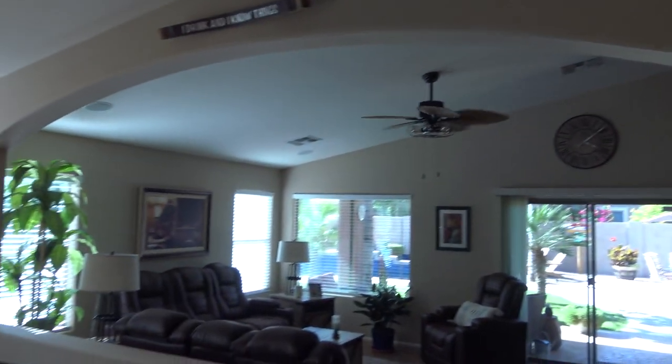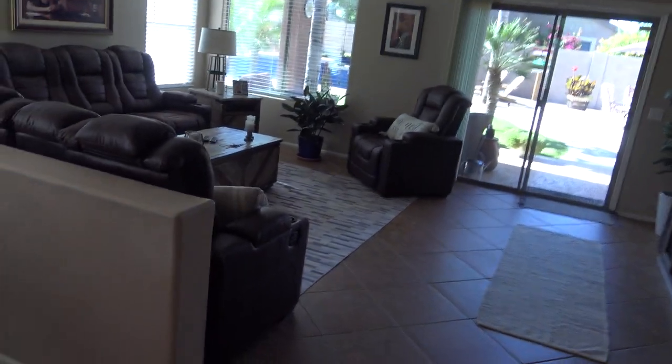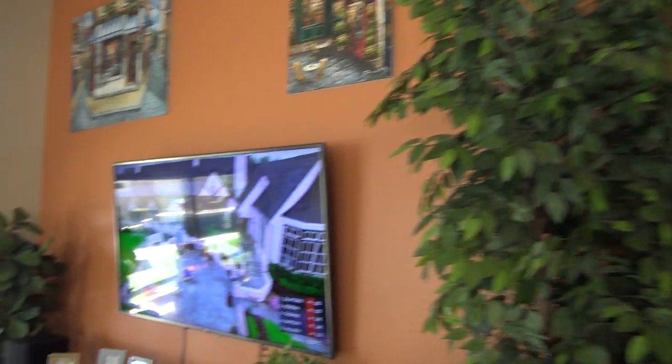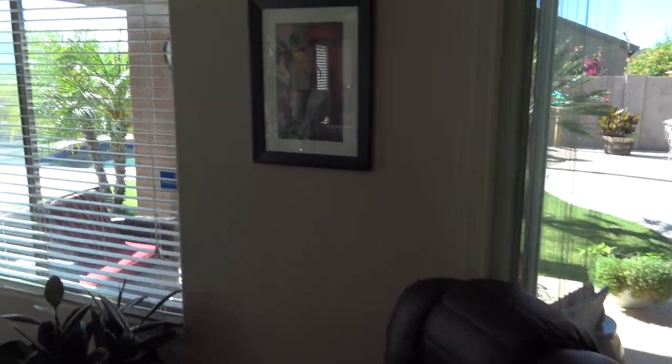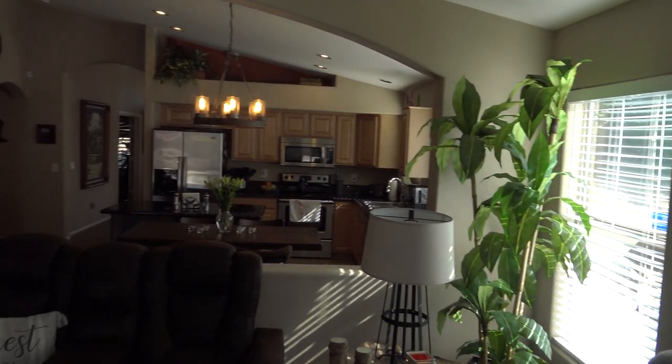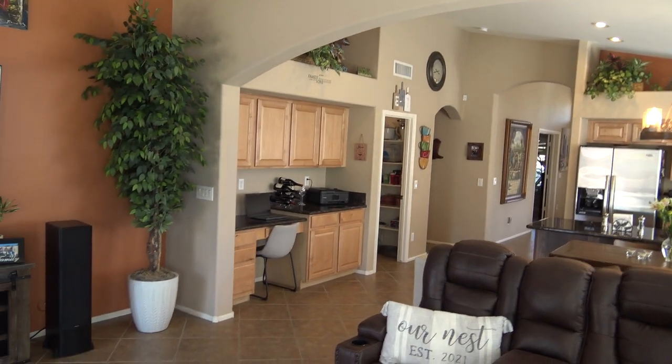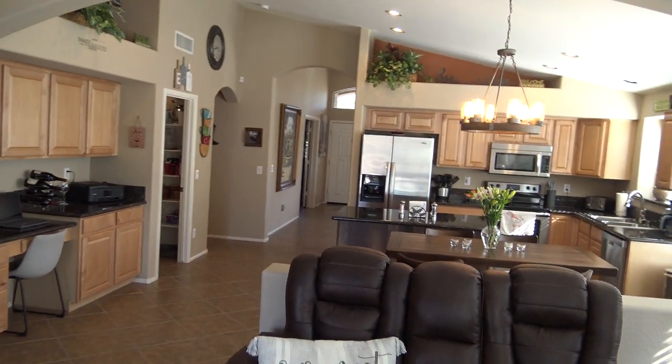We've got some arches, we've got some vaults, and then we have surround sound up in the ceiling. This is the family room. Just to give you an idea of how big this house lives — it's 2,311 square feet, four bedroom, two bath.